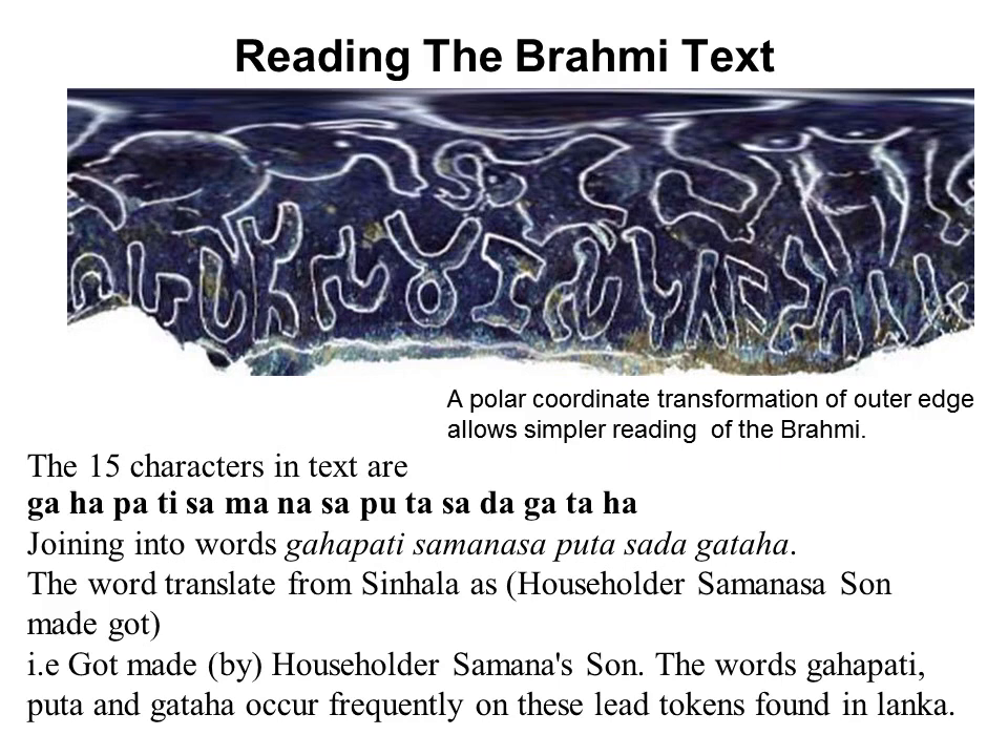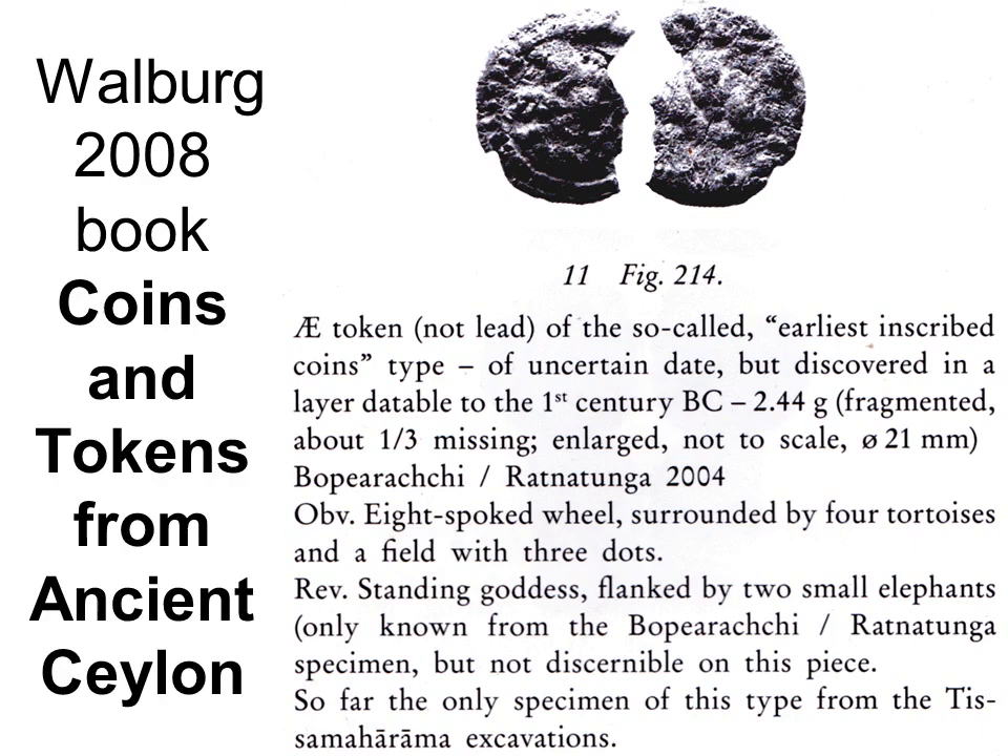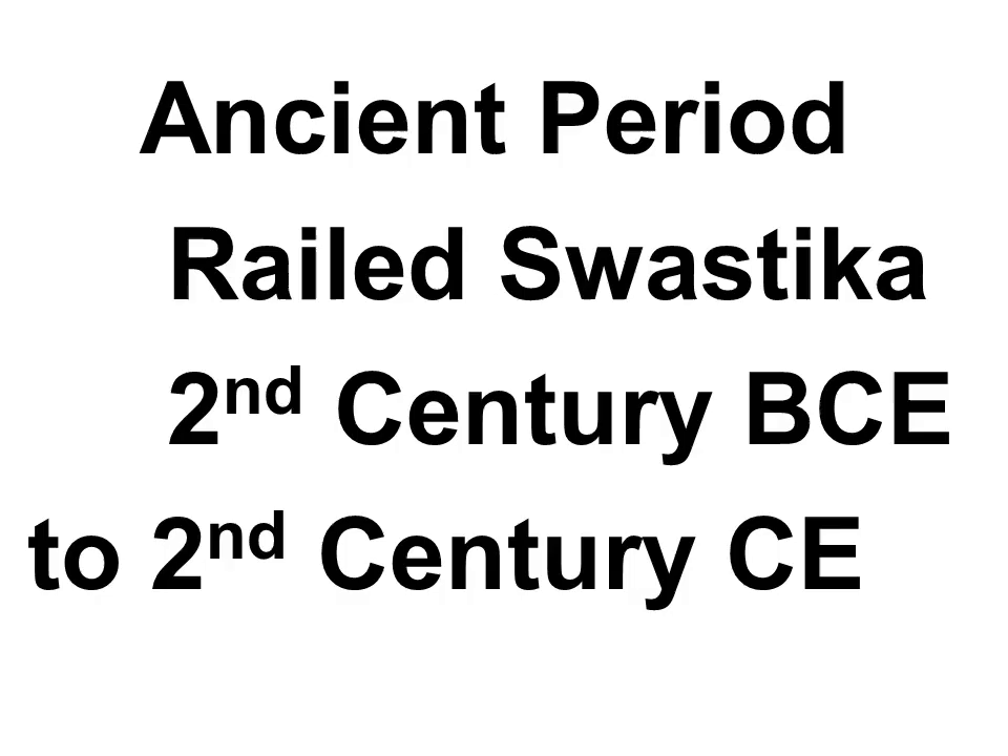The feet of the Brahmi aksharas point outwards to the rim, unlike characters which point inwards in modern coins. A polar coordinate transformation of the image used in Photoshop puts the outer edge of the coin along a straight line and allows simpler reading of the Brahmi. The coin became more interesting when a fragment of the same coin type was found in an archaeological excavation and dated to the 1st century BCE. Two fragments and my coin are all that is known of this extremely rare coin.